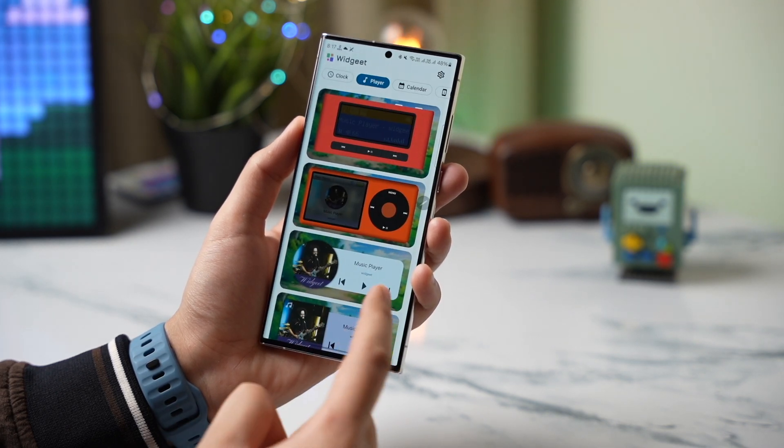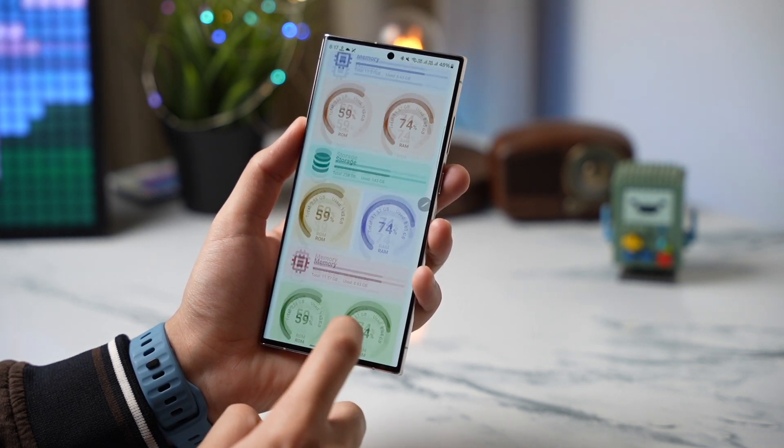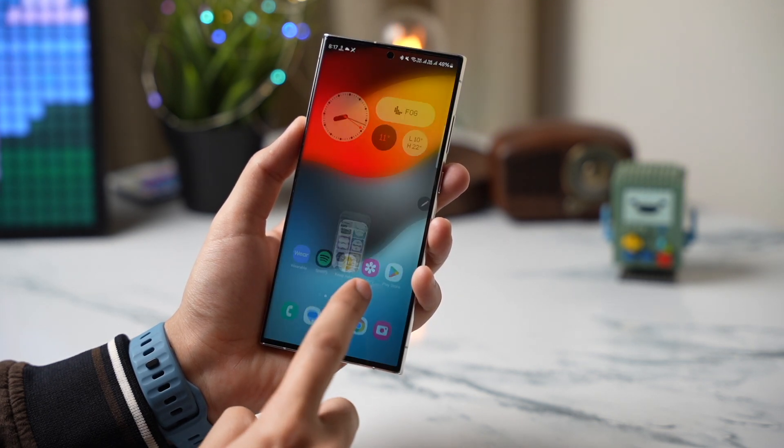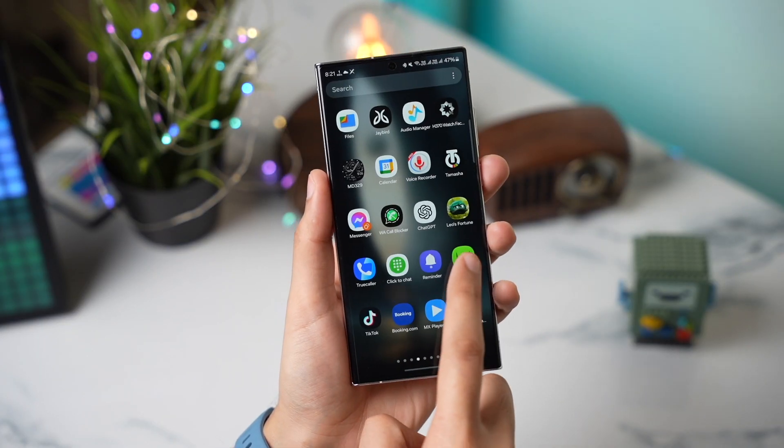It also has music player, calendar widgets, and device info widgets. The best thing about this app is that there are no ads here. Give it a try — you will like it a lot.